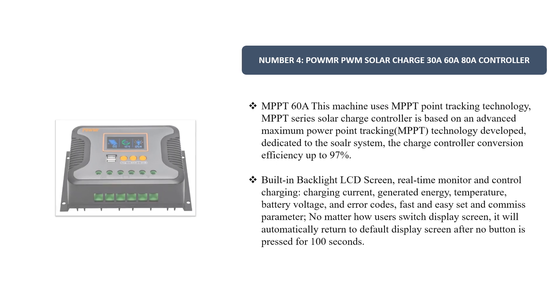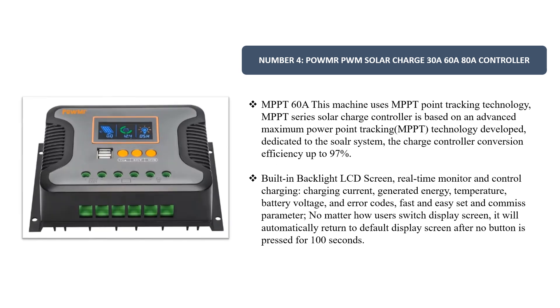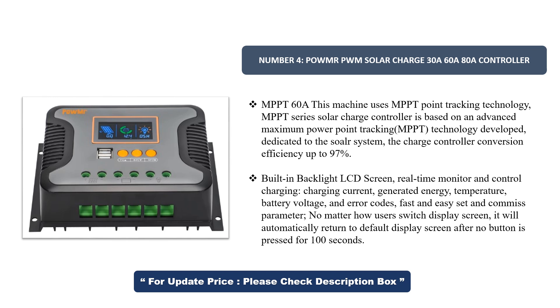Number 4. Powelmart PWM Solar Charge Controller 30A–60A. This machine uses MPPT point tracking technology. The MPPT series solar charge controller is based on advanced maximum power point tracking technology, dedicated to the solar system. The charge controller conversion efficiency is up to 97%. It features a built-in backlight LCD screen for real-time monitoring and control of charging.